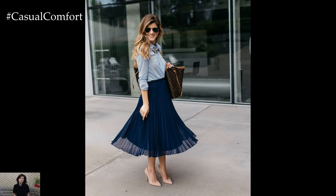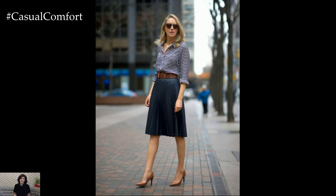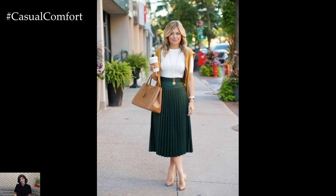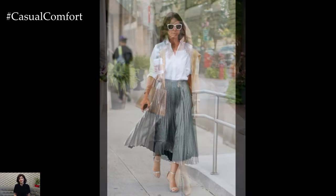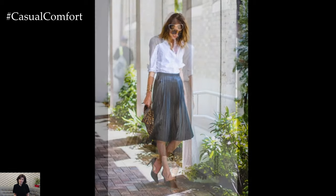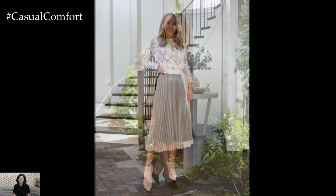Pleated skirts can easily be incorporated into your work wardrobe. Choose a knee-length pleated skirt in a neutral color like navy, black, or beige. Pair it with a tailored blouse or a button-down shirt tucked in to create a polished and professional ensemble. Pointed-toe flats or low heels will keep the look sophisticated and office-appropriate. Accessorize with minimalistic jewelry and a structured tote bag to complete the outfit. This combination ensures you stay cool and stylish during the warm summer months.